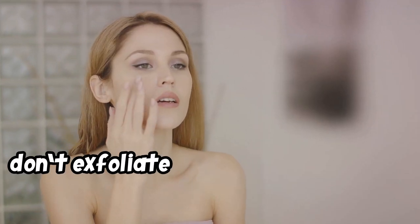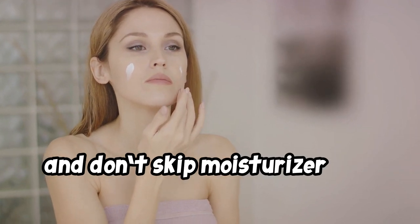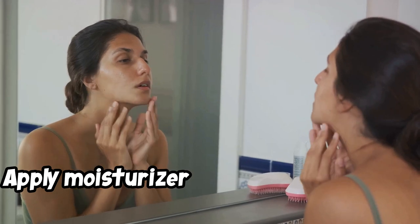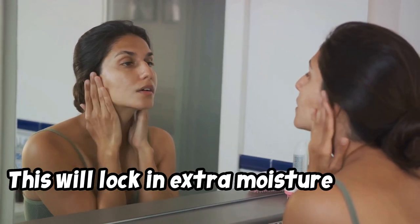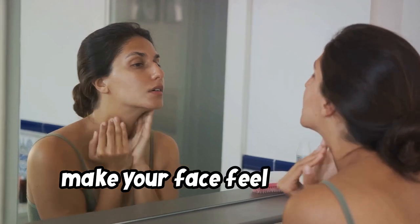Remember, don't exfoliate your skin when it feels dry, and don't skip moisturizer just because your face feels oily. Apply moisturizer to your skin when it's still wet from a shower or from rinsing your face. This will lock in extra moisture rather than just working on a surface level to make your face feel smooth.